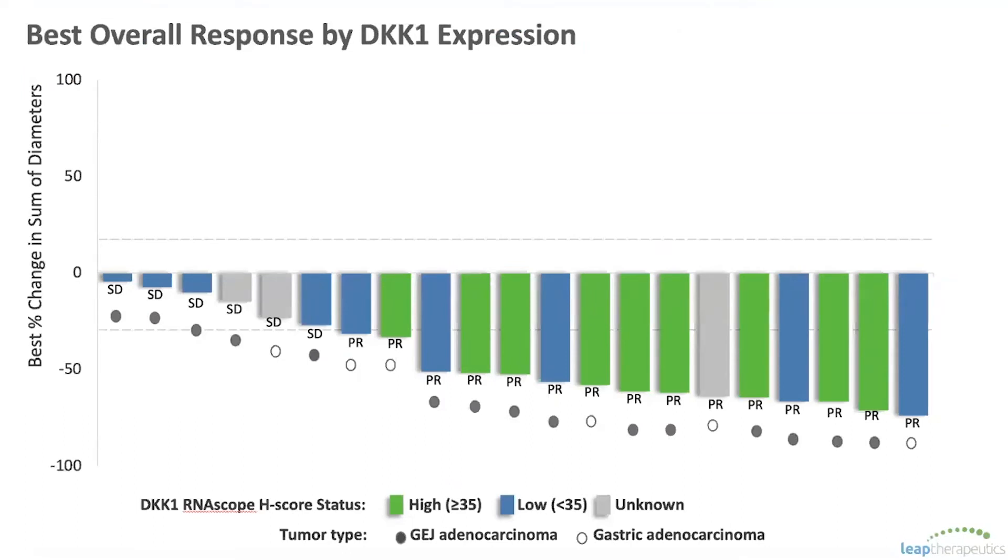Here I'm showing all evaluable patients on the study — those who received a scan and at least two doses of DKN-01 as part of a first cycle of therapy. As you can see, every single patient in this population had a reduction of their tumor. Further, when we looked at patients by their DKK1 status, it was clear that those patients with high DKK1, shown in green, are more towards the right side of this waterfall with improved responses — partial responses and more substantial tumor reductions.